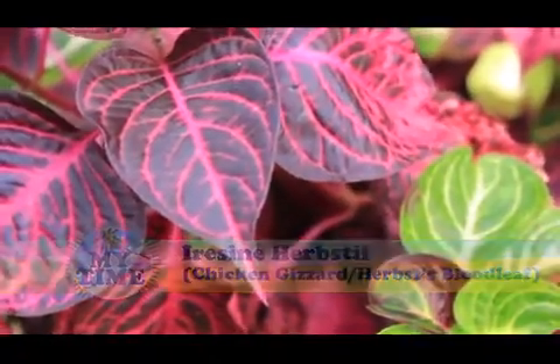Thank you, Nicole. We're here again in a wonderful garden full of flowers, colours and bird life. Behind me I have chicken gizzards, also known as bloodleaf — a great plant to make a statement. But there's more to a garden than just outdoor plants. There's the indoor plants, and we're going to go inside right now to have a look at the benefits of indoor plants. Come join me.